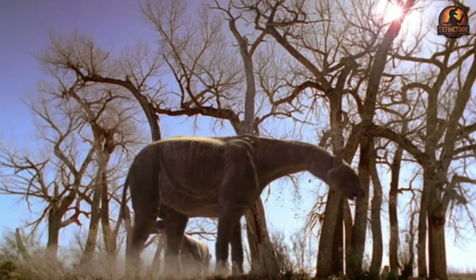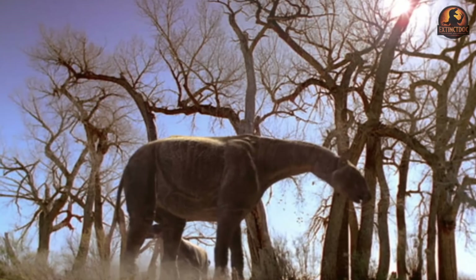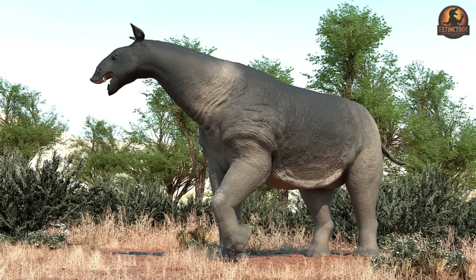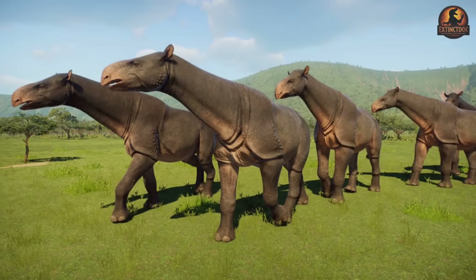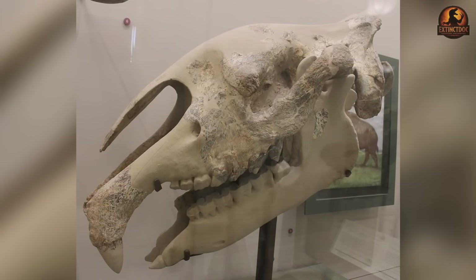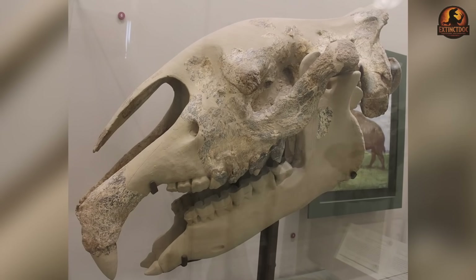The advantage wasn't risk-free. If woodlands thinned or climate shifted toward grasslands, its specialisation would have turned into a liability. But as long as tall vegetation remained, this combination of retracted nasal notch, incisors, and prehensile feeding organ gave Paraceratherium reliable access to leaves no other mammal could claim. The skull was less like a rhino's and more like a precision harvesting tool on a massive frame.